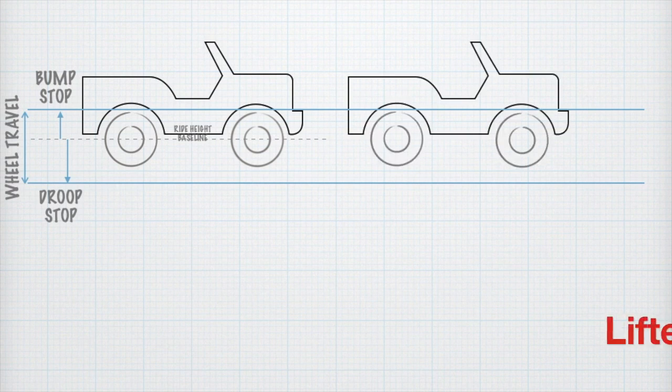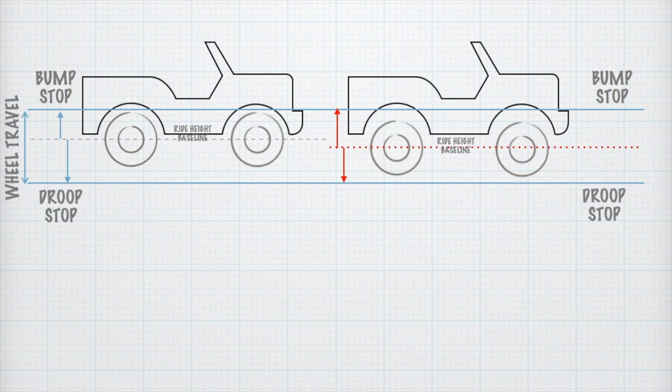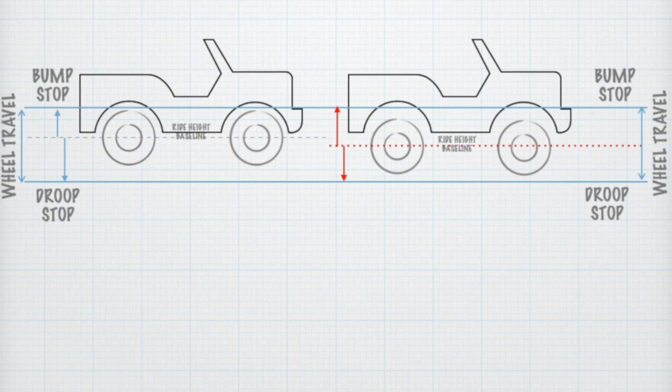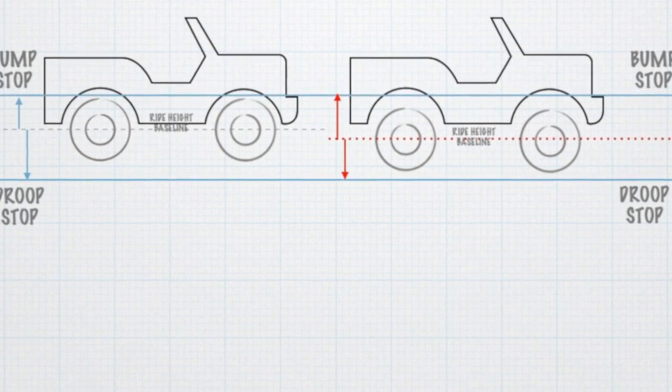Now when the same truck body is lifted, the wheels move down relative to the body and the ride height is here. When the lifted truck goes over the same bump, its wheel is going to travel up and stop at the same bump stop, because we have not changed the location of the bump stop with respect to the body. And when it goes over a pit it is going to droop and stop at the same droop stop, because we have not changed the suspension and hence not changed its open length. So the total wheel travel and the limits remain the same — only the baseline has shifted lower and the travel has just been redistributed from the droop side to the bump side. Your wheel will reach the droop stop limit sooner but will take more time to reach the bump stop limit, because your ride height has been lowered but the total wheel travel remains the same.